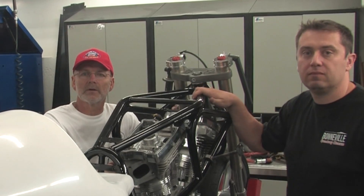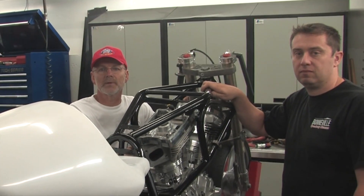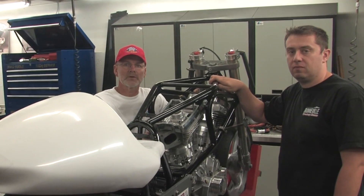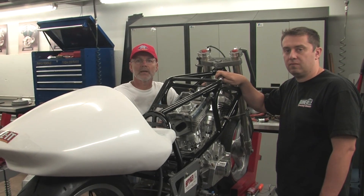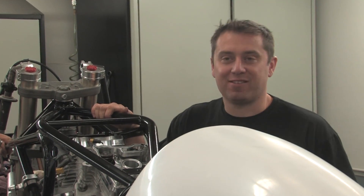Taking what we've learned, we're giving Jeff's fairing a major makeover in the hopes of gaining more stability at high speeds and reducing the drag enough to take him over 215 miles an hour for a new speed record and to qualify him for the 200 mile an hour club. Of course, being engine guys, we're going to find some more horsepower just for insurance. I'm going to look pretty good in that red hat, too.